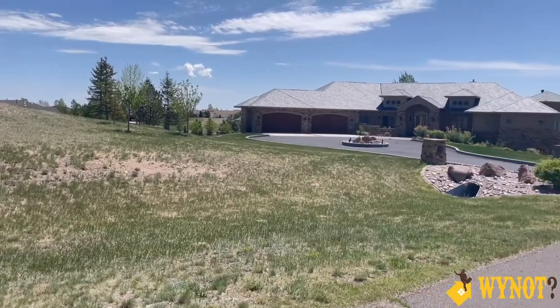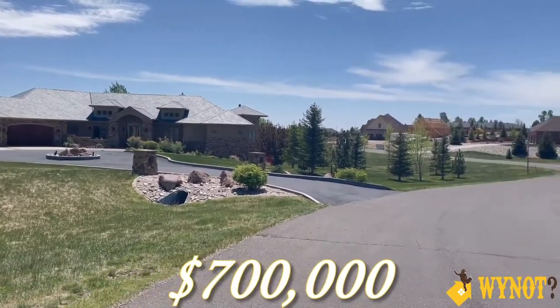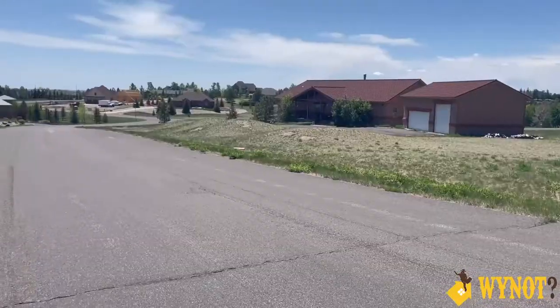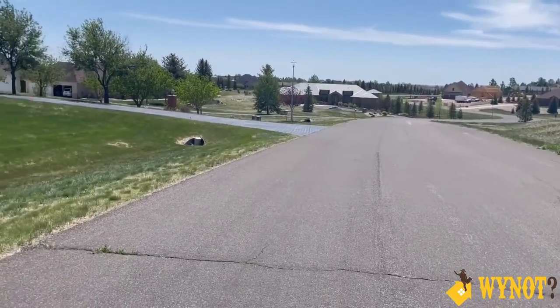On the low end in this neighborhood, a home might go for around $700,000 for one of the smaller homes. On the high end, up to $2 million. Holy smokes — I'll bet you get a great view for $2 million. You absolutely get great views all over the neighborhood, some homes more than others.